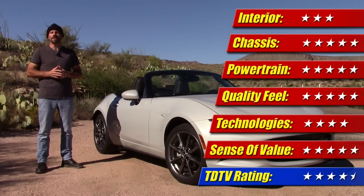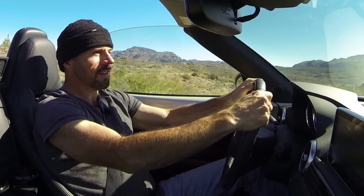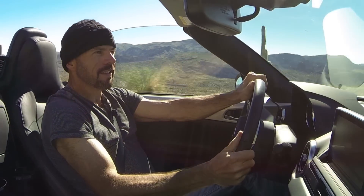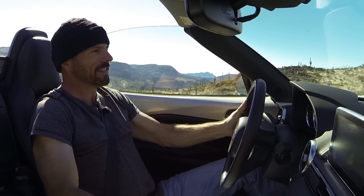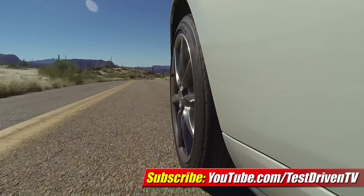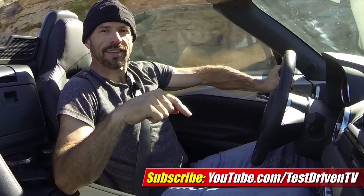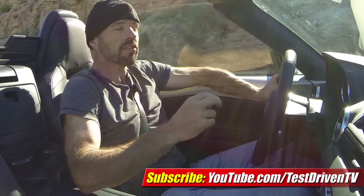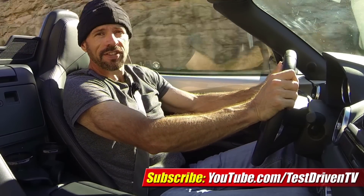I'm Sam Hamart for Test Driven TV. I hope you enjoy the ride. Oh man, this is so much fun — I could do this all day long. Friends, if you like the test drive you just saw today, click on the link right there and subscribe to our YouTube channel. We test drive one, sometimes two cars every single week, so there's always something new. Stay tuned.